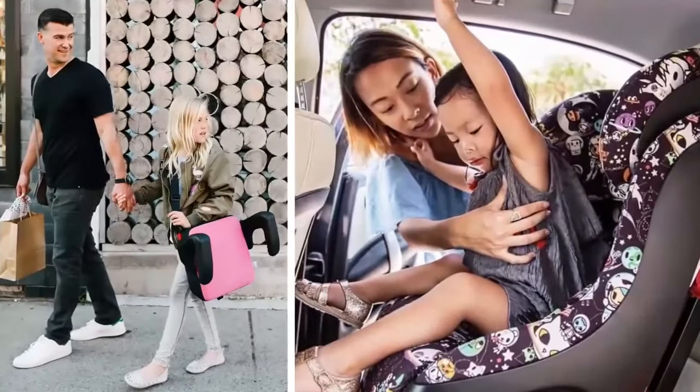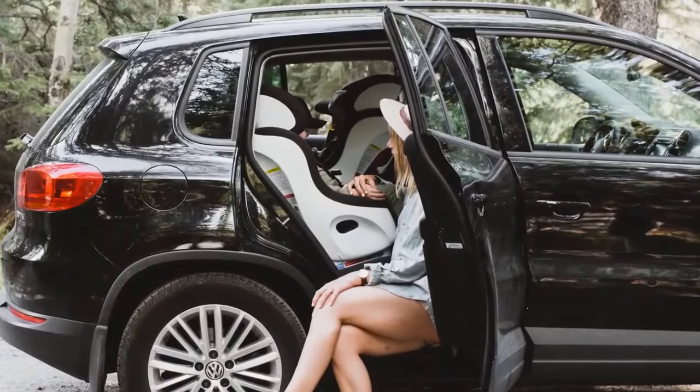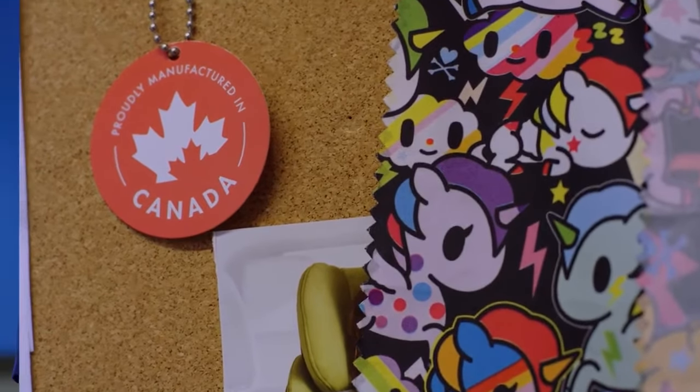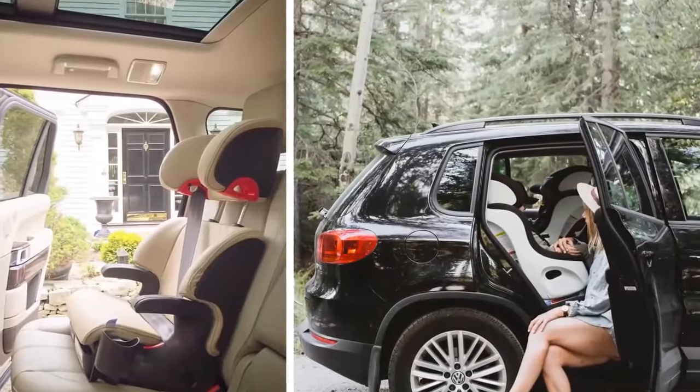First safety, and then second was design — because when we bought our car seat we weren't focused on the design element, we just wanted to make sure it was the safest product. But why couldn't it be cool? Why couldn't it look a lot better? So our design has always been clean and contemporary. If you look at our seats, you can definitely tell it's a CLEC seat.